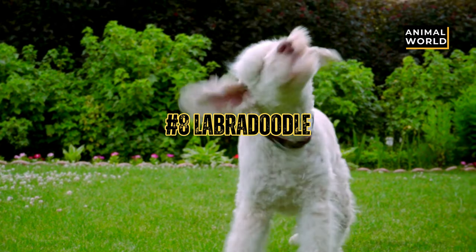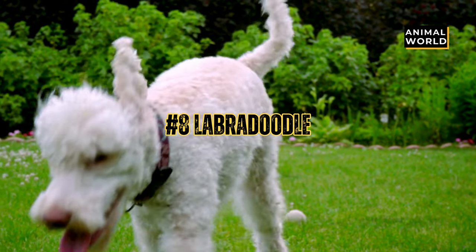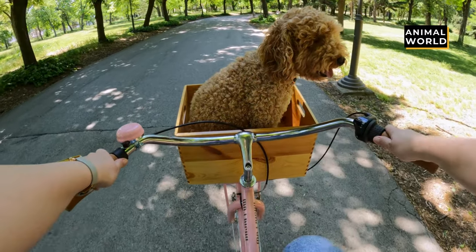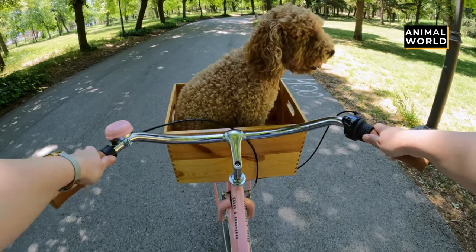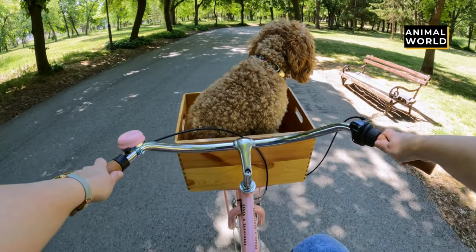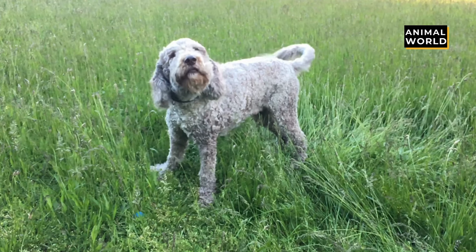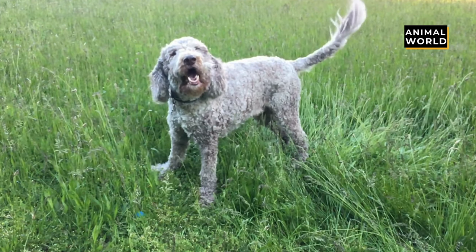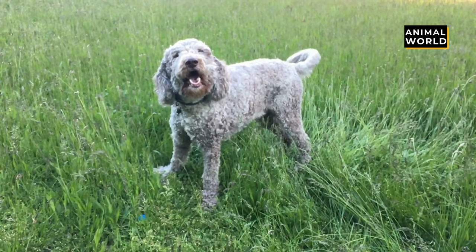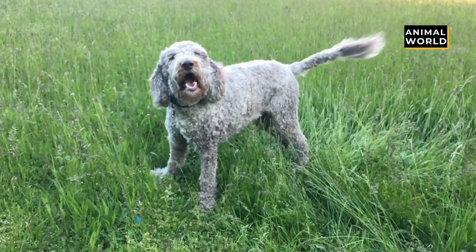At number 8 we have the Labradoodle. What do you get when you cross the fun-loving nature of a lab with the intelligence of a poodle? The Labradoodle. These doggos love pleasing their people and certainly know how to have a good time. If you need some comic relief in your life, consider adopting a Labradoodle — these pups will keep you smiling.